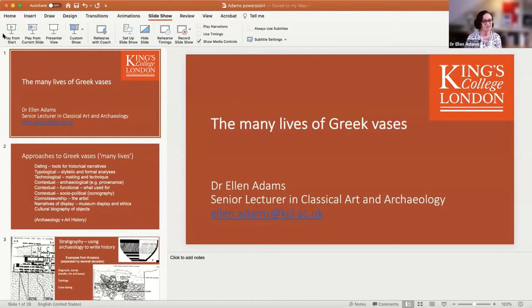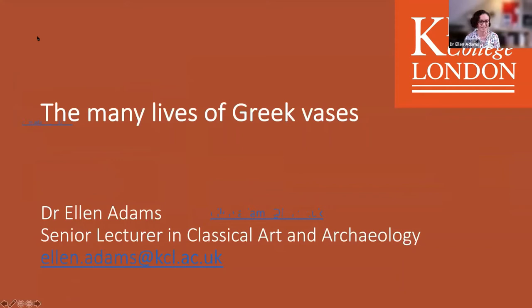I've decided to call this talk 'The Many Lives of Greek Vases.' Cultural biography is a rather nice term in archaeology and art history — the cultural biography of objects. When we go to a museum and see a very passive, unmoving object stuck behind glass that we can't touch or pick up, it gives a very static impression. It's really important to unpack the actual life history of these objects, to remember that they were handled, they were used, and that they meant different things at different times.